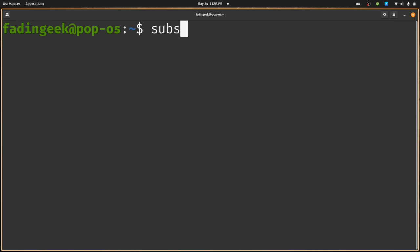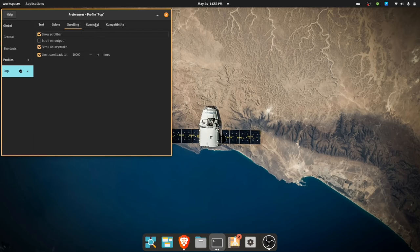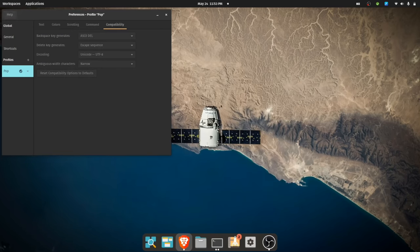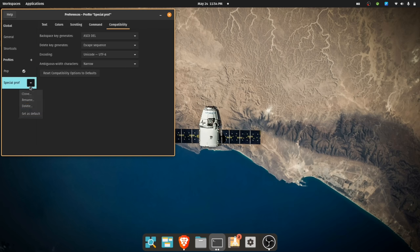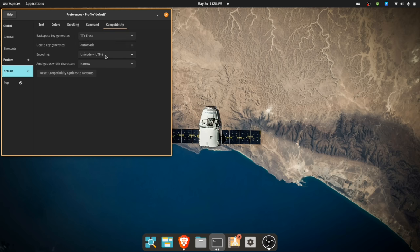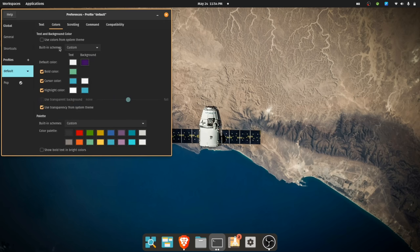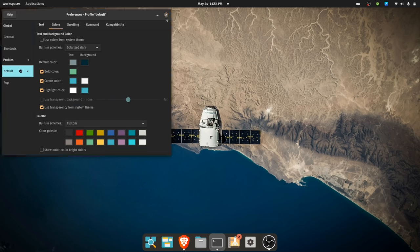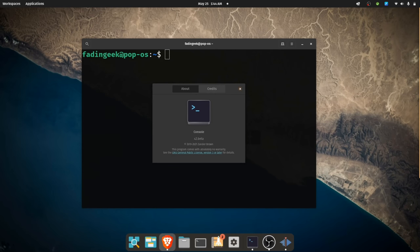The benefits of Console over Terminal are that it better follows the GNOME design guidelines and is way simpler. You can change the color scheme between light and dark, but Terminal has full color customization. Terminal also features mnemonics, menu acceleration, different profiles, initial terminal size customization, cursor shape and blinking behavior, scrolling options, custom commands on startup, compatibility options, and so on. Console has none of that — it doesn't even have a settings dialog.